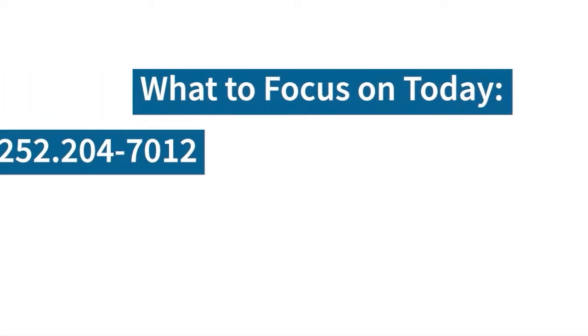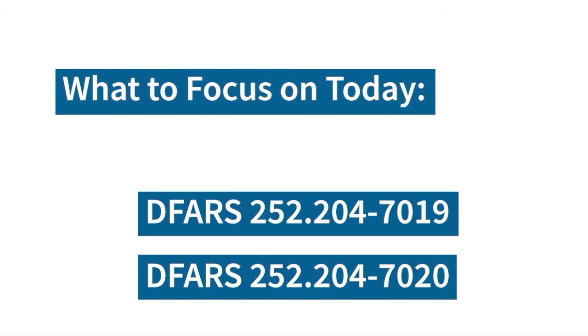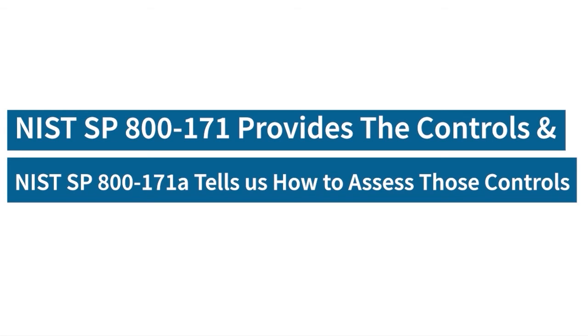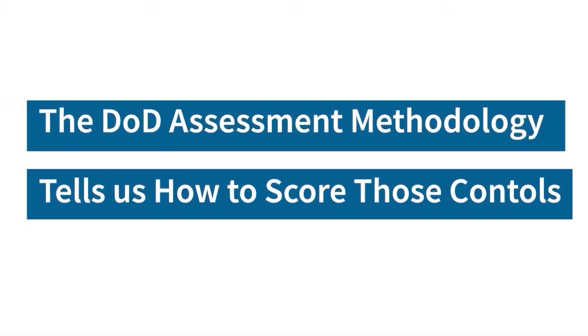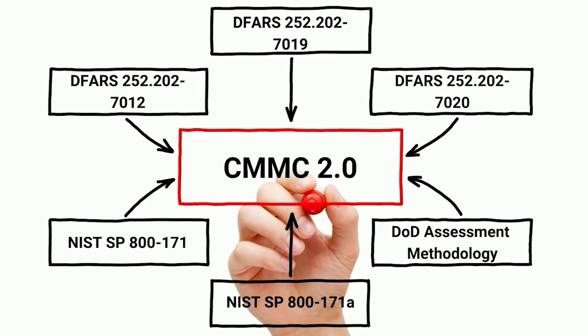So CMMC 2.0 — the big message is: don't worry about the changes to CMMC 2.0 yet. There are DFARS clauses that we need to make sure we are appropriately assessing today. NIST 800-171 gives us those controls. NIST 800-171A tells us how to assess those controls. And the DOD assessment methodology tells us how to score those. It really takes all three documents to know how you're prepared.